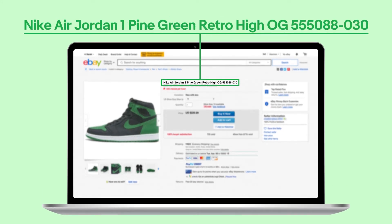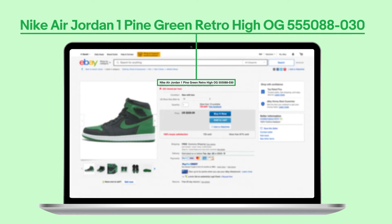It includes all of the keywords relating to the item: brand, model, color, style, and model number. It capitalizes only the keywords, and it has no special characters.